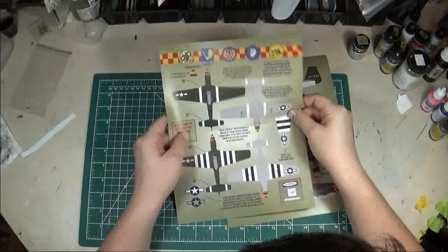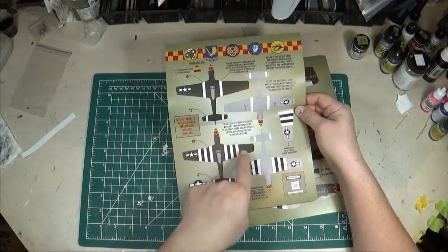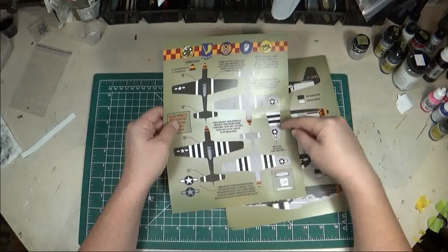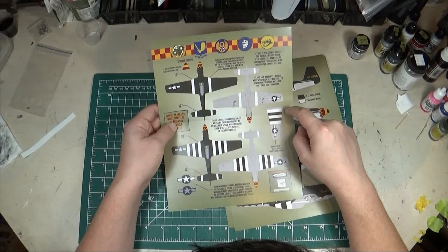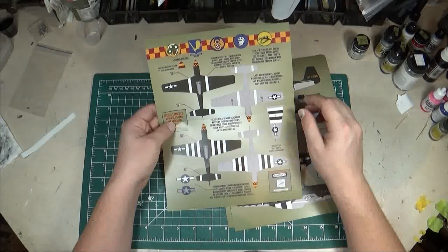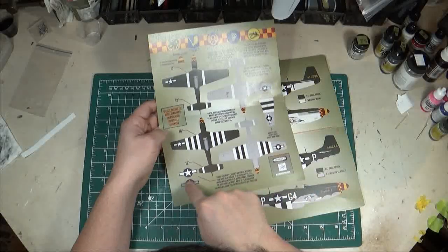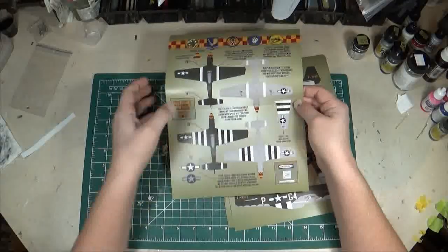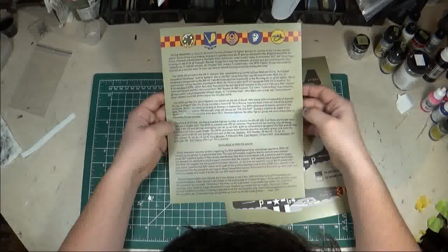There's also an info sheet provided. One side gives markings guidance — 12-inch, 15-inch, and 18-inch invasion stripe dimensions — and shows how to get those details done. It notes some aircraft have a slightly different underwing invasion stripe layout where the white stripes were slightly wider or offset. There are also two versions of the roundels — some white, some gray — depending on whether they had the toned-down version. On the back side is an information section giving a bit of history about the unit, their missions, and notable events.